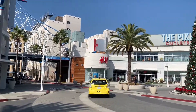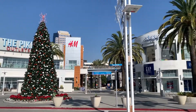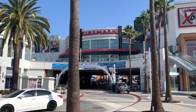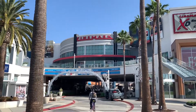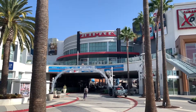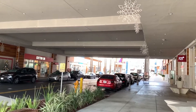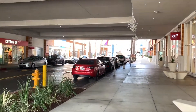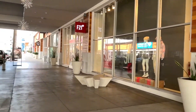This is located in downtown Long Beach. Here you can see all the stores. Here's the movie theater. We are underneath the movie theater, and here's a street that goes through these doors. The Pike Outlets is an outdoor shopping mall.